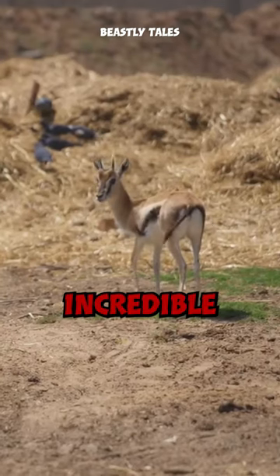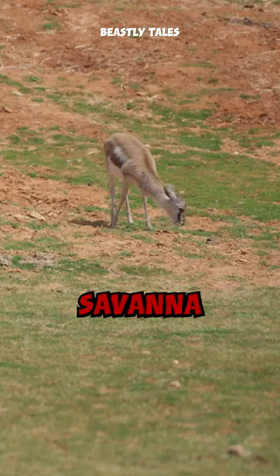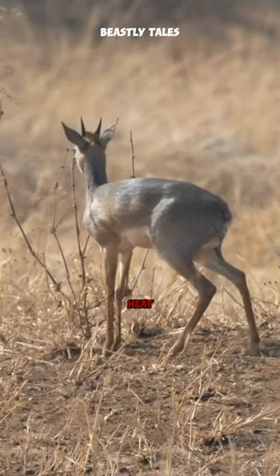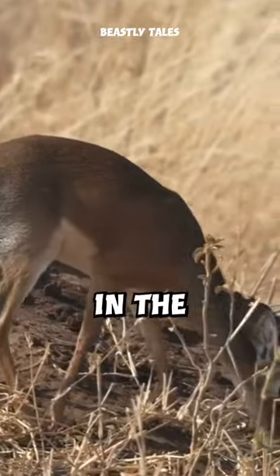But perhaps the most incredible adaptation of the dik-dik is their unique cooling mechanism. In the hot African savanna, dik-diks rely on a network of blood vessels in their elongated snouts to dissipate heat and regulate their body temperature. This clever adaptation helps them avoid overheating in the scorching sun.